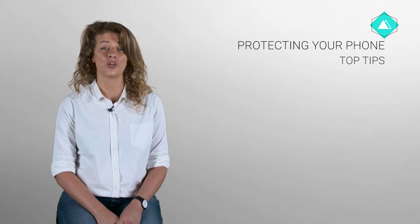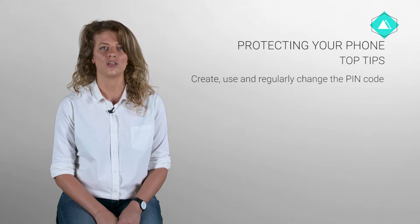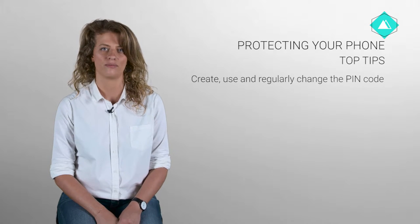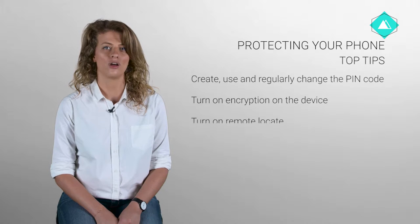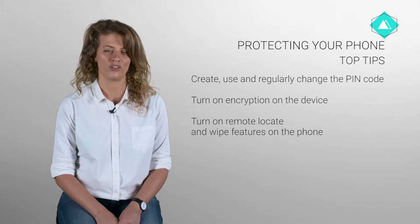Let's talk through some top tips for protecting phones. Create, use and regularly change the pin code. Turn on encryption on the device. Turn on remote locate and wipe features on the phone.